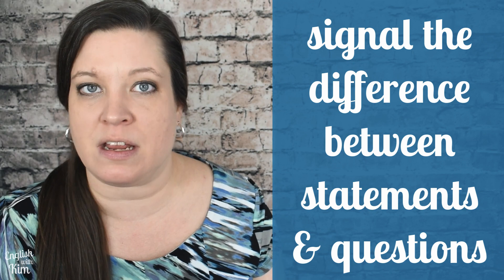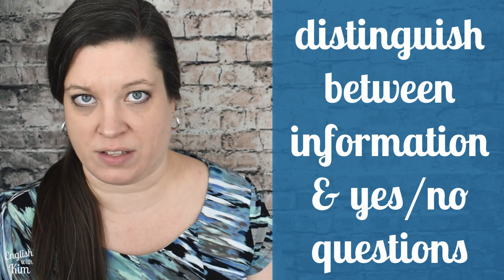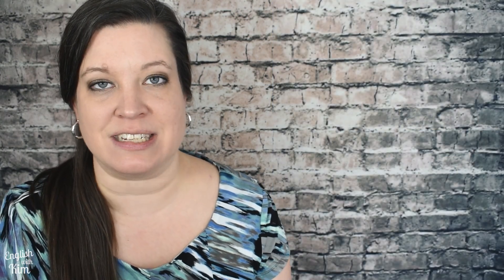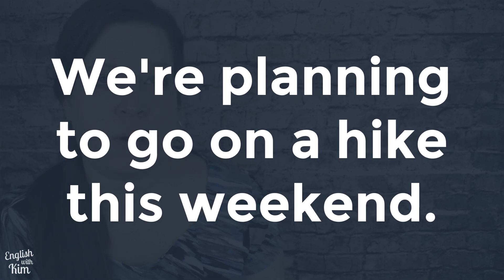At the most basic level, we use different intonation patterns to signal the difference between a statement and a question, as well as to distinguish between an information question and a yes-no question. We use falling intonation at the end of declarative statements. Take this sentence: 'We're planning to go on a hike this weekend.' The falling pitch at the end of the sentence signals that you're done talking.